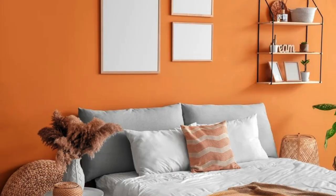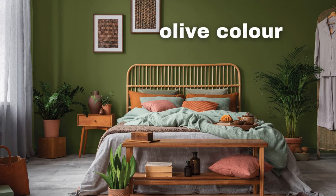Rustic Charm — Kitchen or Dining Area: warm browns, earthy greens, and muted reds. Accents: exposed wood, wrought iron, and vintage-inspired decor.